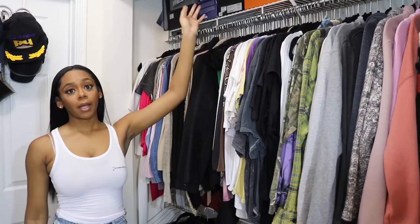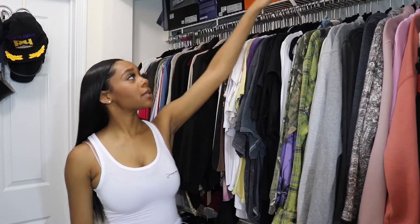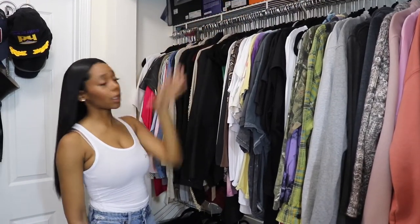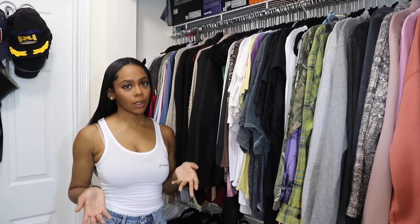So we're going to start off with the top of my closet. I keep all my shoe boxes up here and a few hats, but mainly I keep the shoes that I don't wear all the time up here — so that includes my more expensive summer sandals and heels and things of that nature that I don't typically wear.